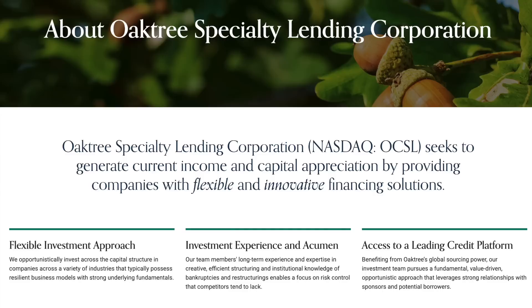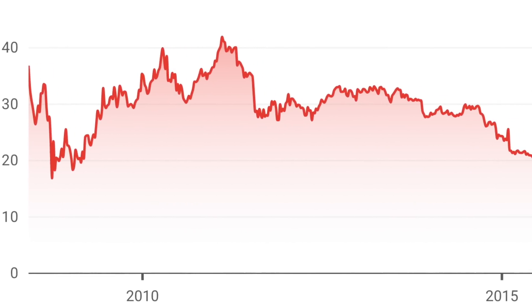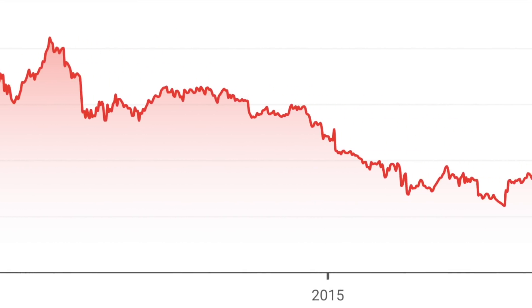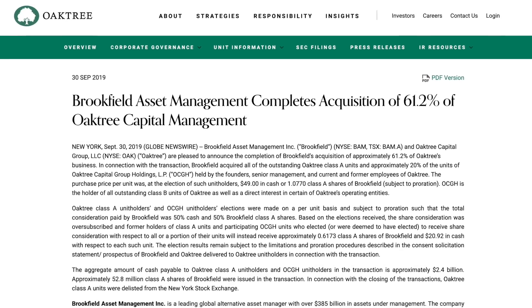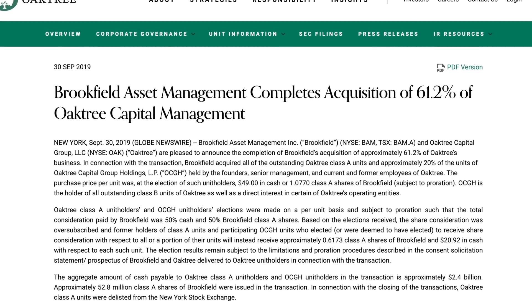The story behind this company is a little interesting. Oaktree is a pretty different company today compared to when they first launched. When this company had their IPO in 2008, it started at around $11 per share and fluctuated for a few years. But starting in late 2012, this company started going downhill, both in share price and dividend distributions. It continued until about 2019 when Brookfield, a large Canadian asset manager, stepped in and acquired 61.2% of this company.